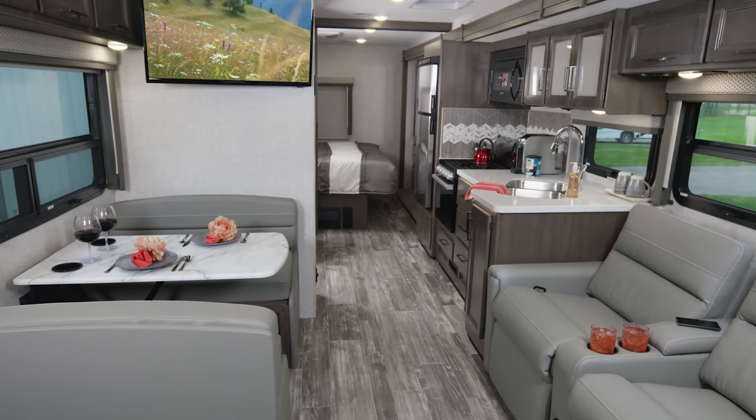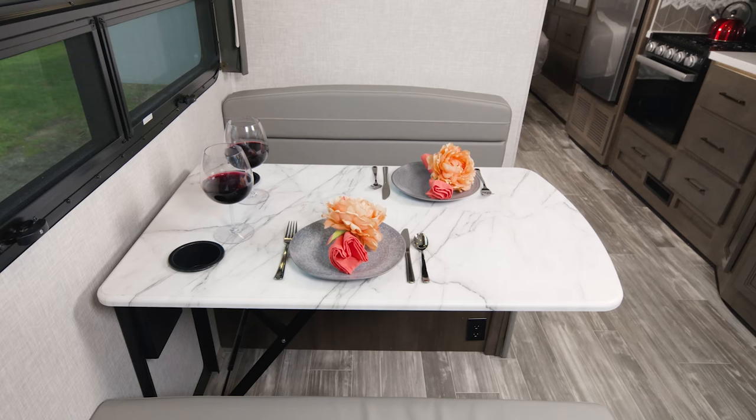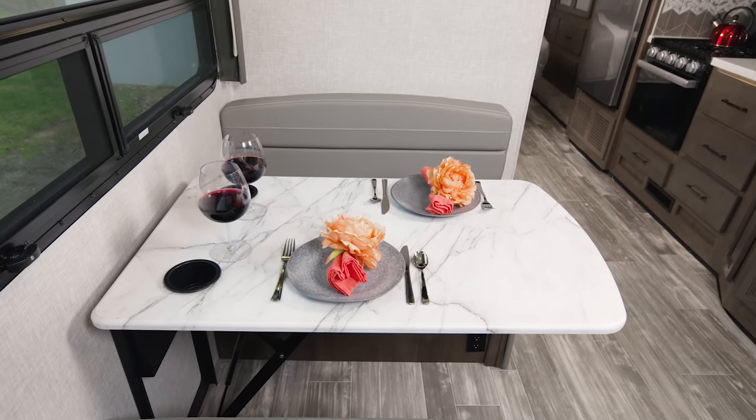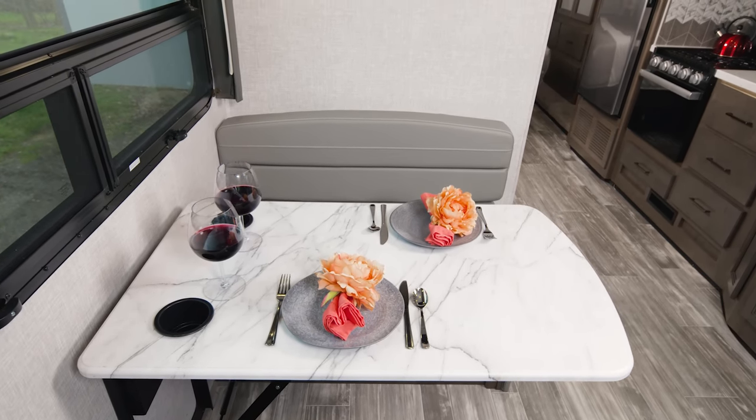We're starting in the 29M. What you see here is the silver strand decor and Carolina cherry woodwork. One feature people love about the 29M is that it is the only Hurricane floor plan with a campsite dinette.